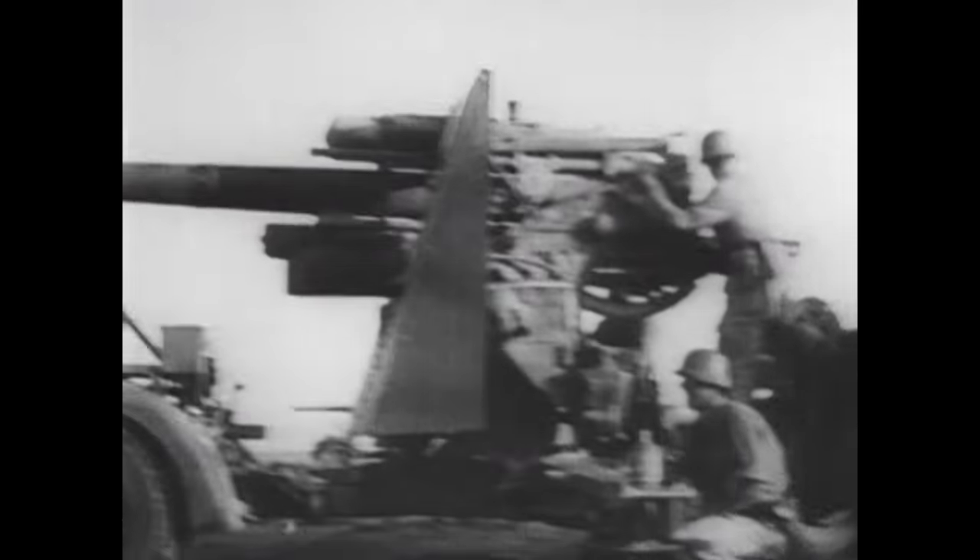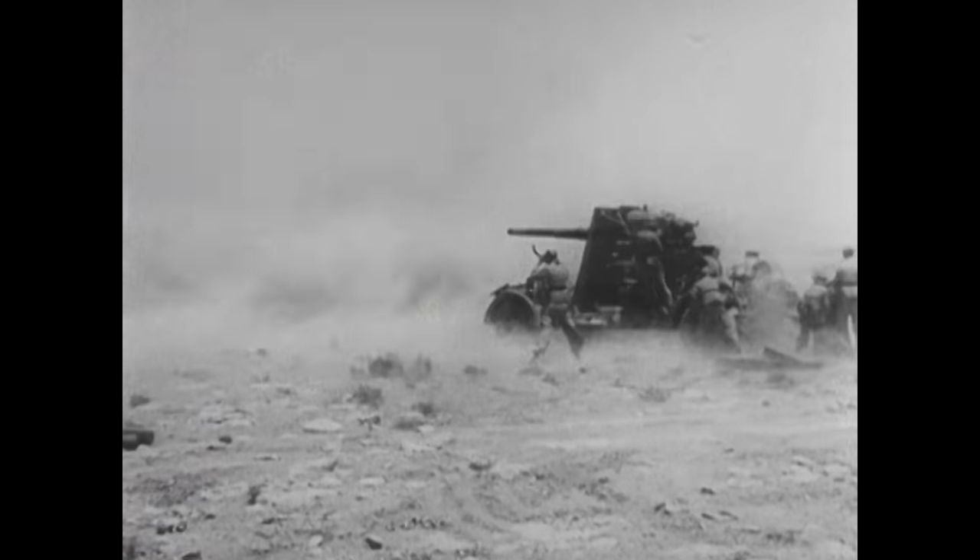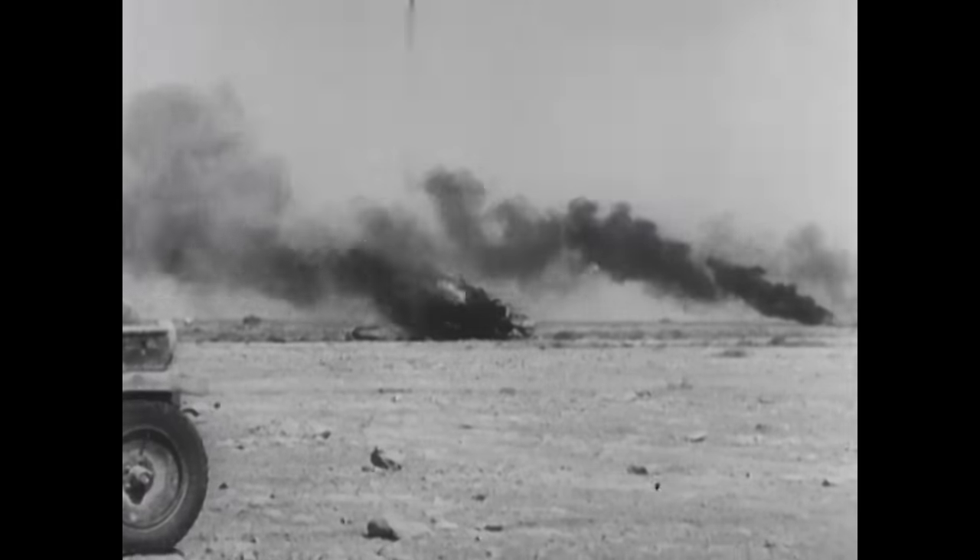The Sherman had one weakness it was famous for — its ability to brew up, to catch fire. The battlefields were quite often littered with burning Shermans, a quite distinctive and very distressing sight. The problem was the ammunition stowage — it was stored too high up. What tended to happen was that either a penetrating tank hit, or even a hit on the outside of the hull, would transmit shock through it and rupture the cordite propellant, which would catch fire and cause terrible fires.